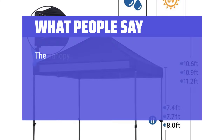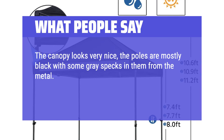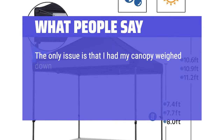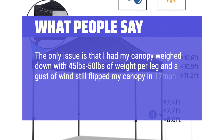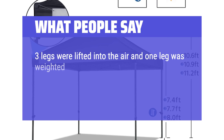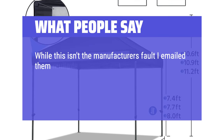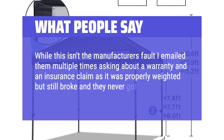What people say: The canopy looks very nice; the poles are mostly black with some gray specks from the metal. I use this canopy as a vendor at a farmer's market and it has a place to hang a custom sign — it's perfect. The only issue is that I had my canopy weighed down with 45 to 50 pounds of weight per leg, and a gust of wind still flipped my canopy in 17 miles per hour winds and broke one side of the canopy. Three legs were lifted into the air and one leg was weighted and staked, which is the one that didn't fly away. While this isn't the manufacturer's fault, I emailed them multiple times asking about a warranty and an insurance claim, as it was properly weighted but still broke, and they never got back to me.